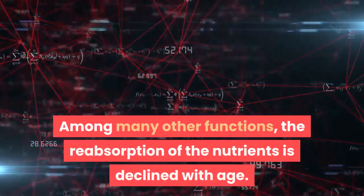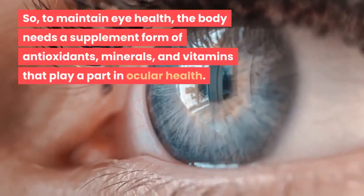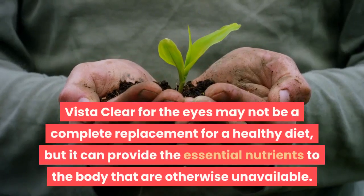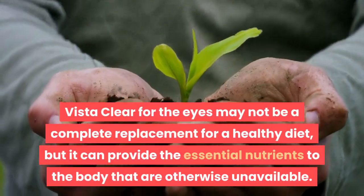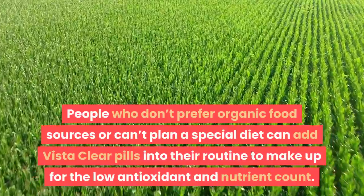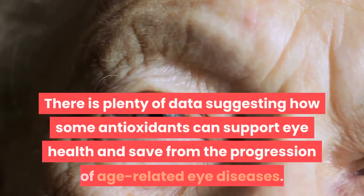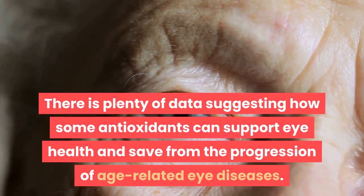Natural aging in humans also causes a depletion of available antioxidants, and this is highest in middle-aged people, namely those above 35 years. The reabsorption of nutrients is also declined with age. So to maintain health, the body needs a supplement form of antioxidants, minerals, and vitamins that play a part in ocular health. Vista Clear may not be a complete replacement for a healthy diet, but it can provide essential nutrients that are otherwise unavailable.